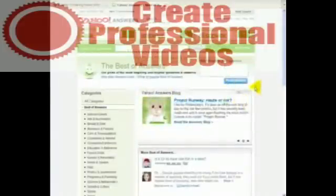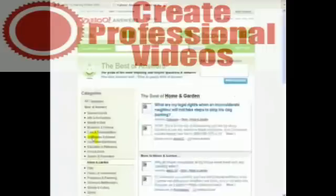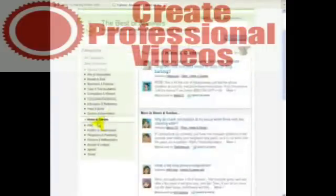So Yahoo Answers is a great way for you to build up a reputation in a market you know about. As you can see here, this is the top level — there are literally hundreds of different topics and categories. No doubt there's something in here that would be of interest to you that you could quite happily answer questions on.